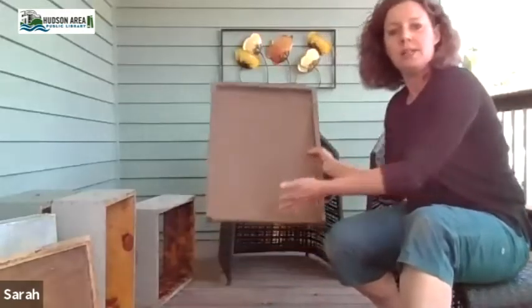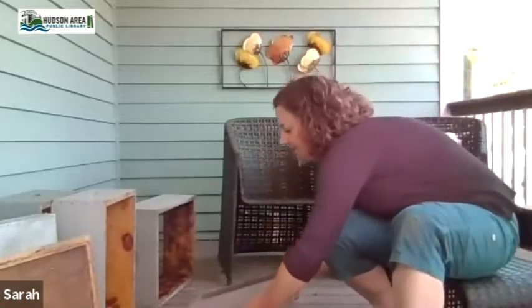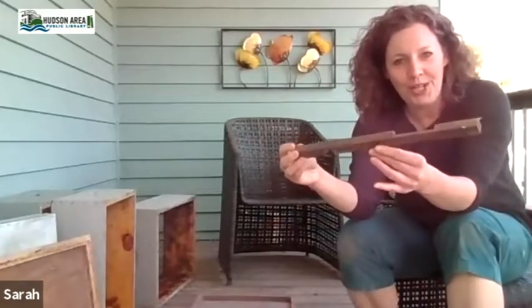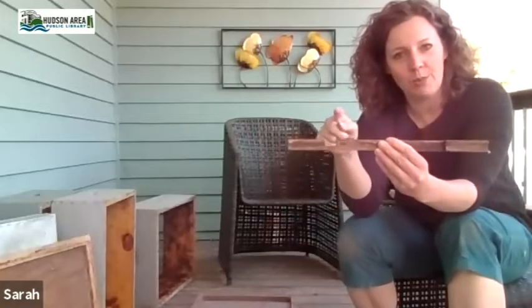They do also make hive stands that are just wood, so for this video I'm going to be using a non-screened bottom board just to show you. The next piece you need is an entrance reducer — it's just this basic piece of wood and it does a couple of different things.